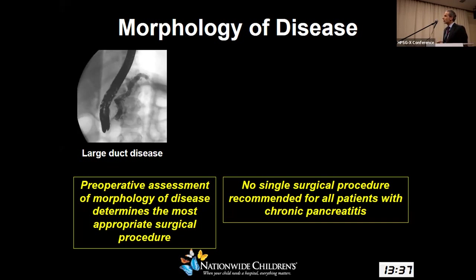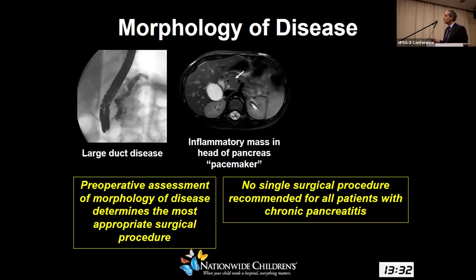We have to understand morphology and anatomy of disease because no single surgical procedure is recommended for all patients. We know the classic large duct disease — a large main duct that's dilated uniformly — and there's also the component of an inflammatory mass termed the pacemaker of disease in the head of the pancreas. The reality is that most children with debilitating pancreatitis actually do not have these particular morphologies.